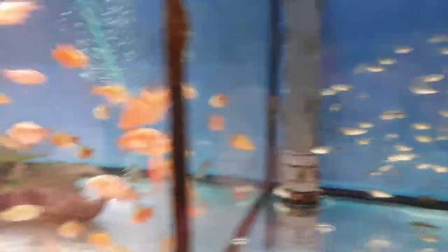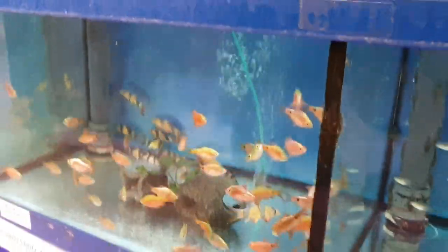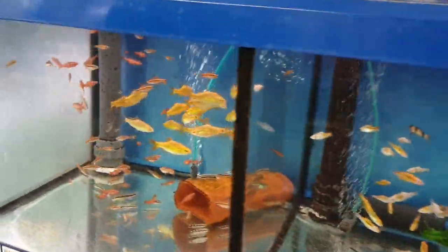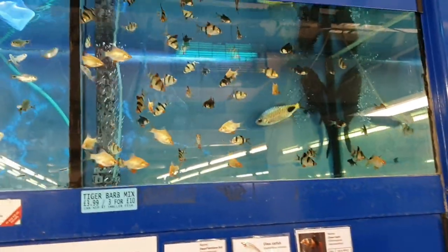Then you've got some bigger barbs — nice rosy barbs, always a popular fish and great in temperate tanks. If you've got a cold water tank, you can keep rosy barbs in there; they're just wonderful. We do get some real specimen fish in sometimes, like big gold barbs — more unusual but really lovely. We're lucky that we've been dealing with our suppliers for so long that we've got a really good choice of fish.